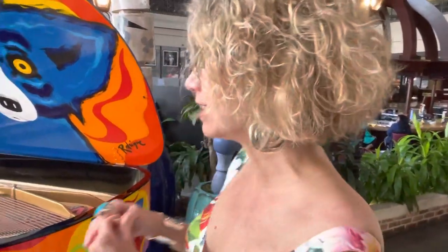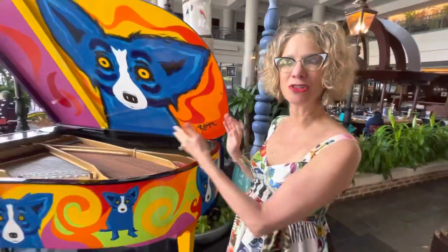Hi, Wendy Rodrigue here. I am at the Sheraton New Orleans Hotel on Canal Street and we are here with a masterpiece — not only a work by George Rodrigue, an original masterpiece by George Rodrigue, but also a masterpiece in modern American art — and that is what is affectionately known as the Rodrigue Steinway.